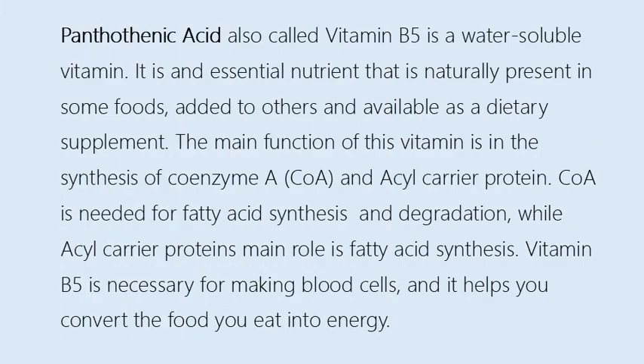Pantothenic acid, also called vitamin B5, is a water-soluble vitamin. It is an essential nutrient that is naturally present in some foods, added to others, and available as a dietary supplement. The main function of this vitamin is in the synthesis of coenzyme A and acyl carrier protein. Coenzyme A is needed for fatty acid synthesis and degradation, while acyl carrier protein's main role is fatty acid synthesis. Vitamin B5 is necessary for making blood cells, and it helps you convert the food you eat into energy.